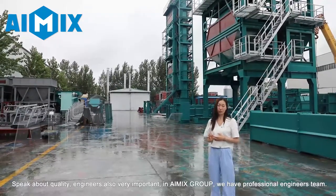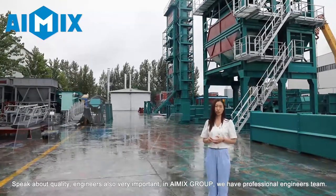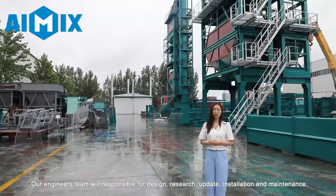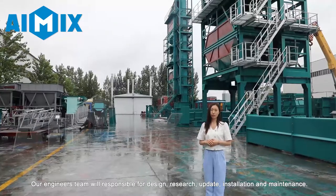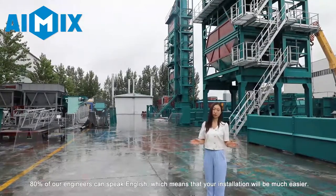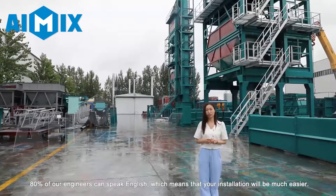Speaking about quality, engineers are also very important. In iMix Group, we have a professional engineering team responsible for design, research, updates, installation, and maintenance. 80% of our engineers can speak English, which means your installation process will be much easier.